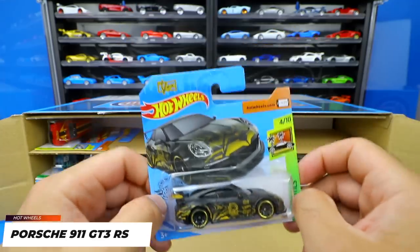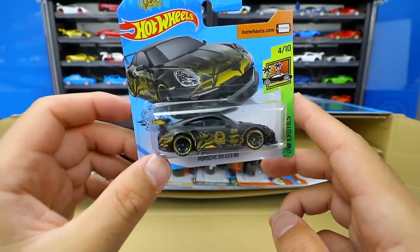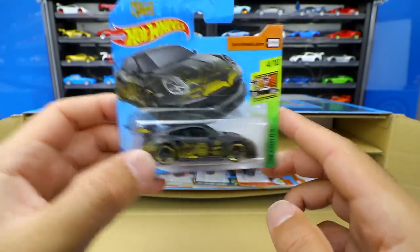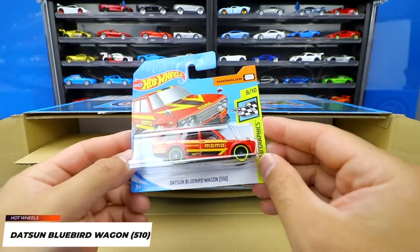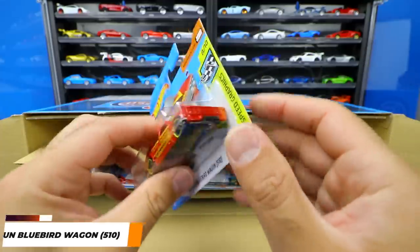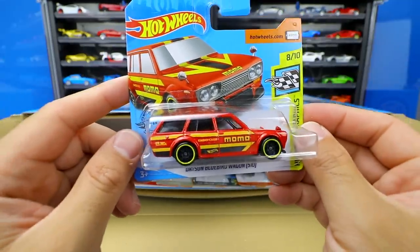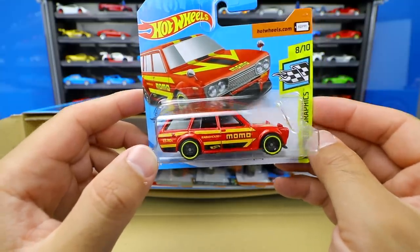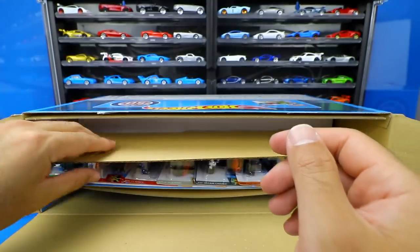Next up we've got the Porsche 911 GT3 RS — this is the Tanner Fox Edition, so it's got the Tanner Fox logo and his signature from the Hot Wheels Exotic series. It's a matte black finish with nice tampo work all on the sides. Then we've got a Datsun Bluebird Wagon 510 Momo Edition — red with yellow and black trim. I love these blacked-out wheels with the yellow lip on them, very very nice. That's from the Hot Wheels Speed Graphics series.